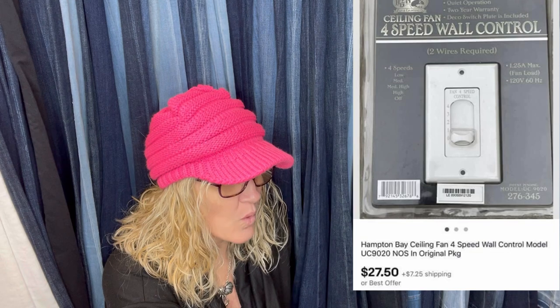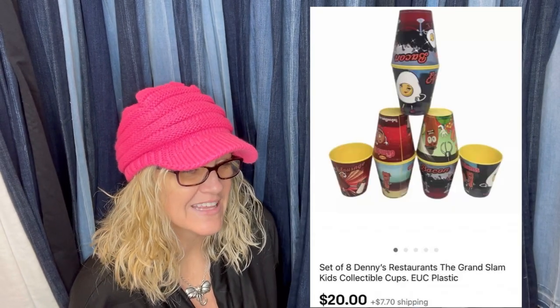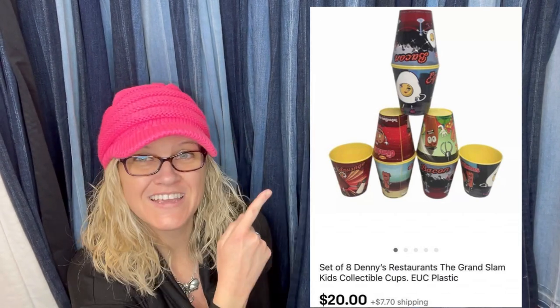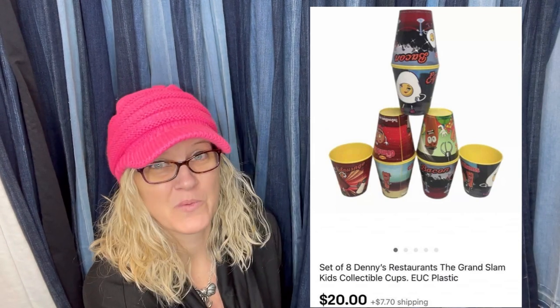This is a four-speed wall control — one of those things with a toggle. Got it for $2 at a thrift store and sold for $27.50 plus shipping. Eight used Denny's restaurant kids breakfast meal cups — that is definitely weird — and the buyer was all in for $28.